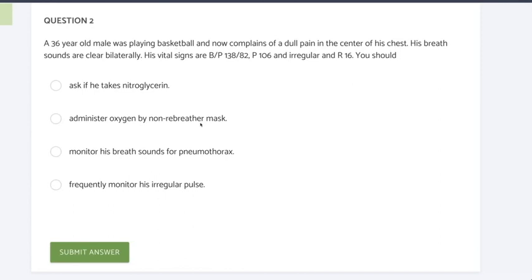And 'administer oxygen by non-rebreather mask' — I'm very happy to see not a lot of people chose this. I know there are people in classes told to give everybody oxygen, and that's old thinking. This guy's playing basketball, complaining of pain. It doesn't give us his oxygen saturation, but his blood pressure and respiratory rate are good — he's probably okay. Even if he did get oxygen, it wouldn't be by non-rebreather. So definitely rule that one out.